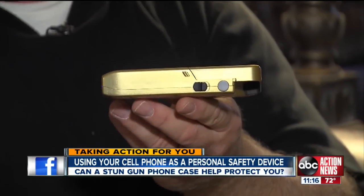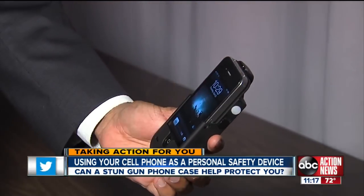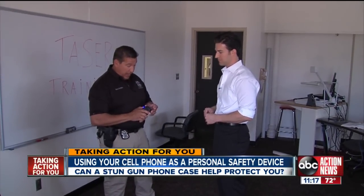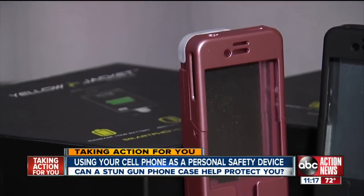It also comes with a reserve battery on the bottom that extends your phone's battery by 20 hours. It looks like a cell phone. We took it to Tampa PD's Corporal Mike Rivera, who's a stun gun instructor for new recruits. While he wouldn't endorse the product, he did volunteer to try the Yellow Jacket on himself.